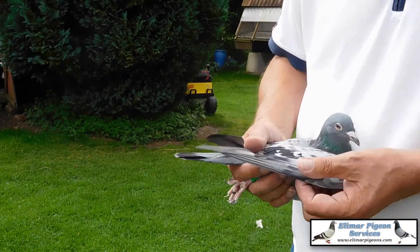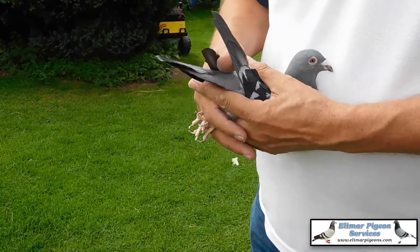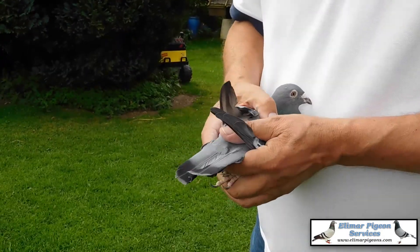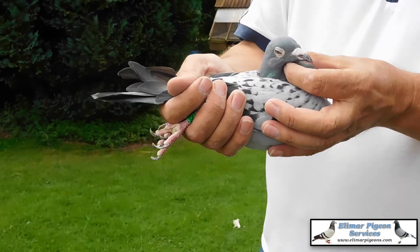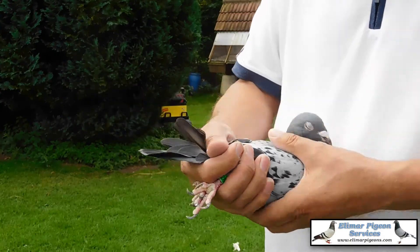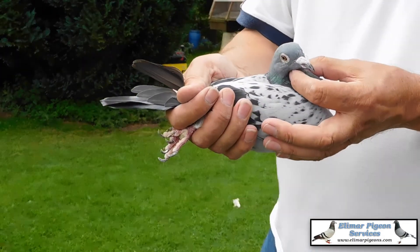Got a nice body on her, very fast wing on her, nice feathering, lovely head on her. She's just come from a line of winners on both sides. Let's check her.